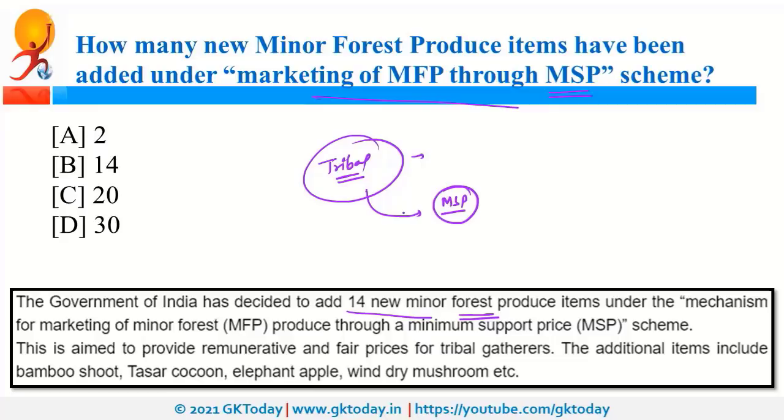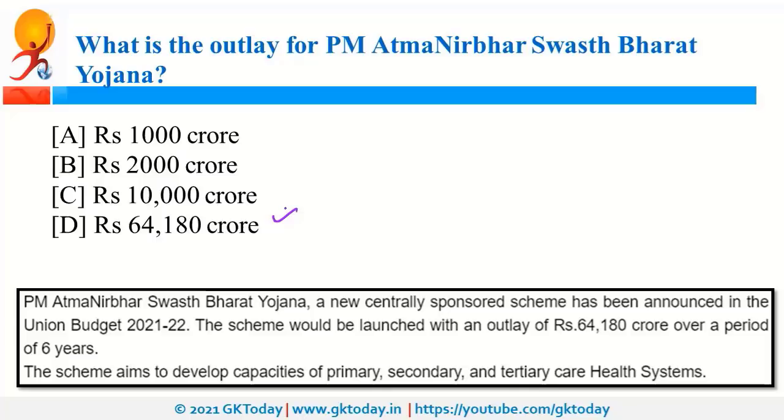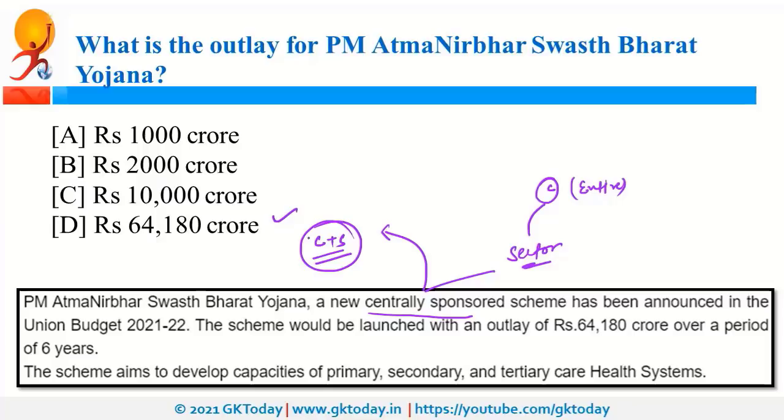The outlay for PM Atma Nirbhar Swastha Bharat Yojana is 64,180 crore rupees. This is a new centrally sponsored scheme for the health sector, meaning both central and state governments will provide financial support. The allocation is over a period of six years, and it will focus on upgrading capacities of primary, secondary, and tertiary healthcare systems.